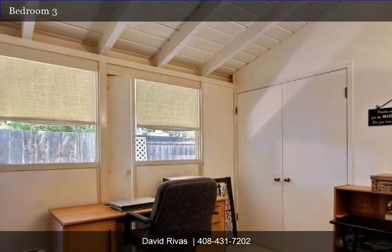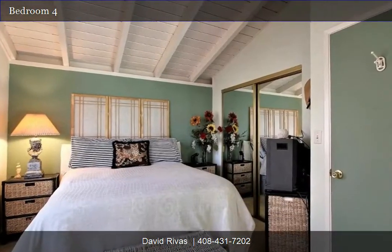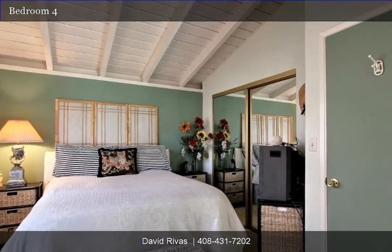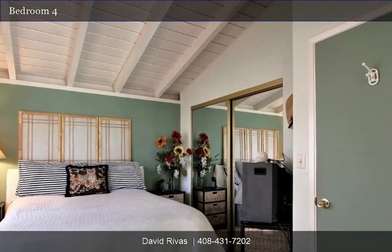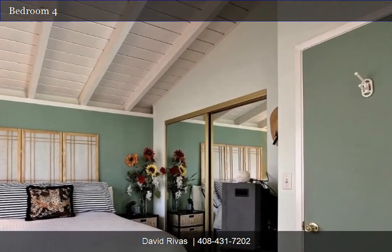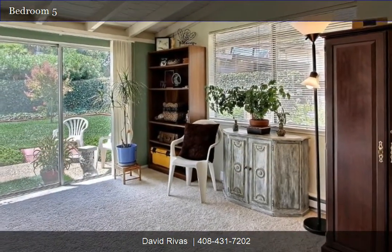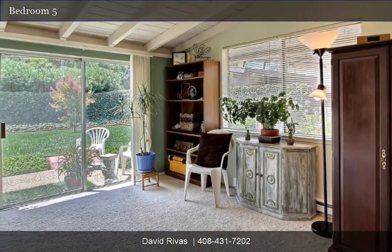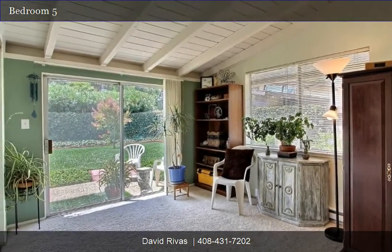Bedrooms 2 and 3 are closest to the master bedroom and are great rooms for the children of the home. Bedrooms 4 and 5 have separate entrances but share a removable folding panel wall. These two rooms can be ideal for a high school student, twins, or used as a nanny's quarters. Bedroom 5 also has a sliding glass door to the backyard. The folding panel wall can also be easily replaced to create two discreet rooms.